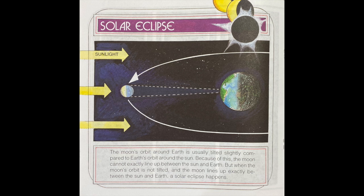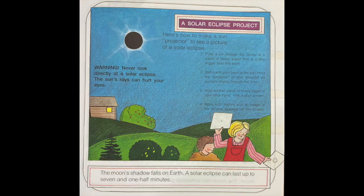Solar eclipse: the moon's orbit around Earth is usually tilted slightly compared to Earth's orbit around the sun. Because of this, the moon cannot exactly line up between the sun and Earth. But when the moon's orbit is not tilted and the moon lines up exactly between the sun and Earth, a solar eclipse occurs. The moon's shadow falls on Earth. A solar eclipse can last up to seven and one half minutes. Warning! Never look directly at a solar eclipse — the sun's rays can hurt your eyes.